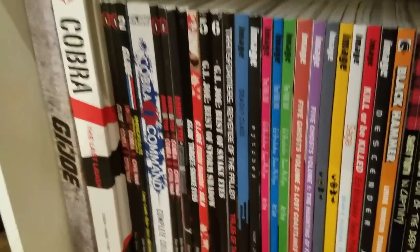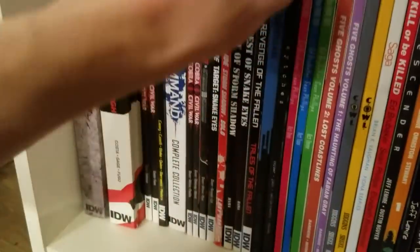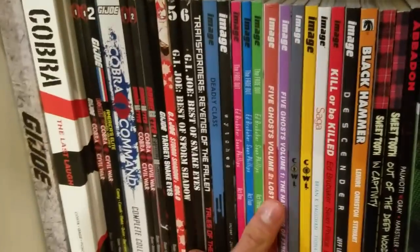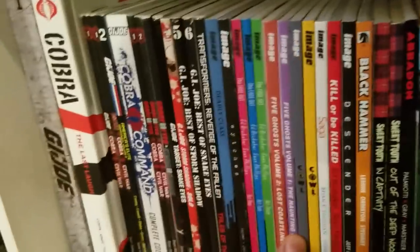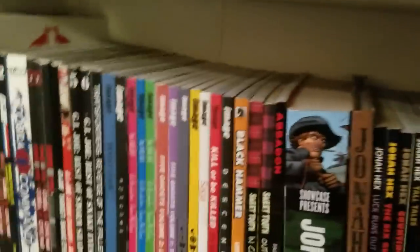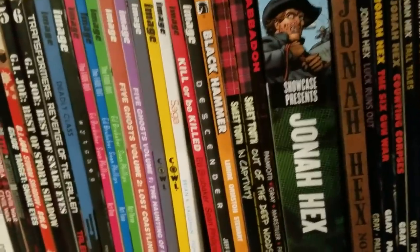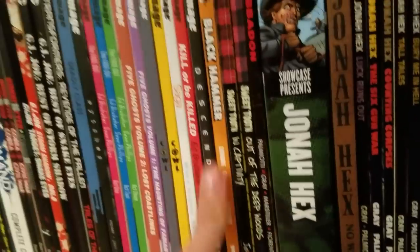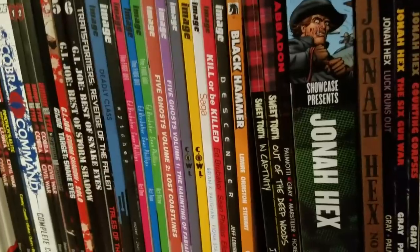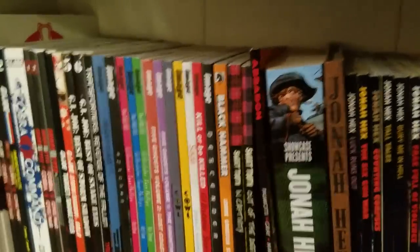Then we got Deadly Class Volume 1 — I need to collect the rest, I love Deadly Class, it was on my favorite indie comics video. We got Ed Brubaker and Sean Phillips' The Fade Out, which is a fantastic indie story. Five Ghosts, which I need to collect more of. Saga — I liked it but think it's a bit overrated. Kill or Be Killed, Descender, Black Hammer — Volume 2 about to come out, I'm definitely picking that up. Sweet Tooth Volumes 1 and 2 — I really want to pick up the rest, it's probably my favorite indie book I've ever read.